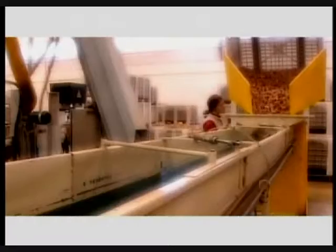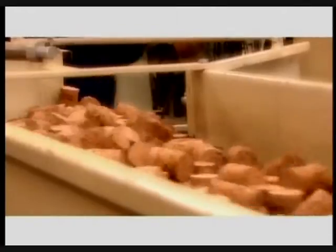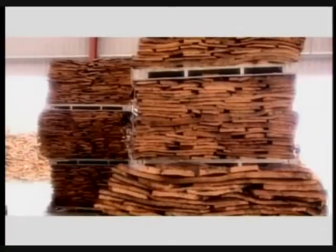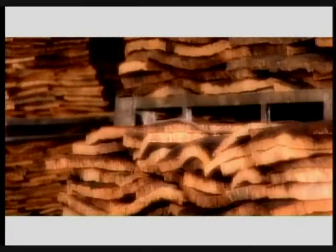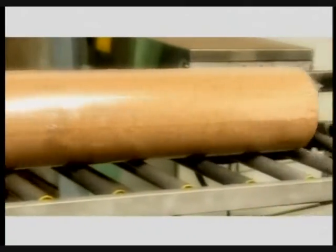1% of the cork produced is destined for the export market. 60% of transactions globally originate in Portugal, rising to 86% if we also consider manufactured cork products. These statistics make Portugal the world leader in cork production, the world leader in cork manufacturing and the world leader in cork product exports.